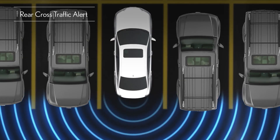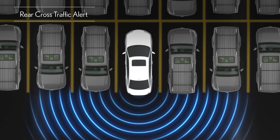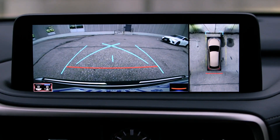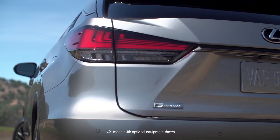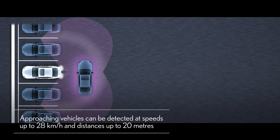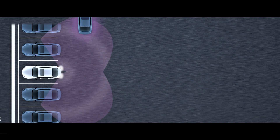Rear Cross Traffic Alert can help you when reversing out of a parking space by notifying you of vehicles approaching from either side. A visual and audible warning occurs if cross traffic is detected by the radar sensors located in the rear quarters of the vehicle. Approaching vehicles can be detected at speeds of up to 28 km per hour and distances up to 20 meters.